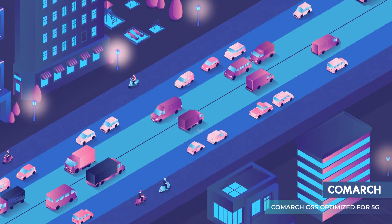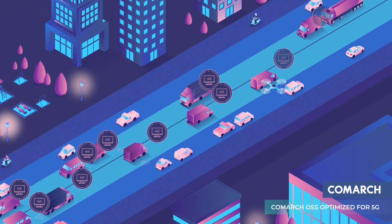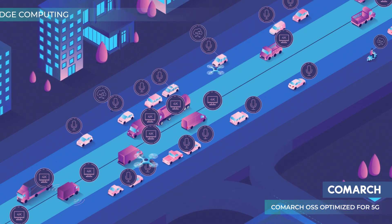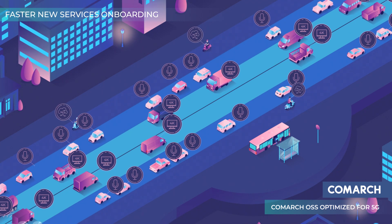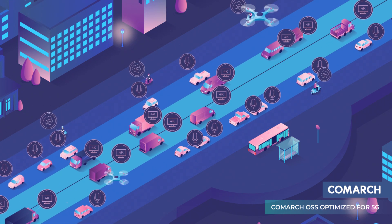Each slice corresponds with a service category such as mass data streaming, as with 4K videos, voice and Internet of Things services. For each type of service, it's possible to easily define specific policies and business rules and store them in the resource and service catalog. As a result, the onboarding process for new services can take as little as a few hours.